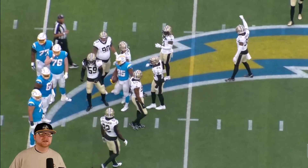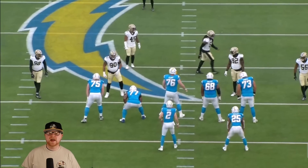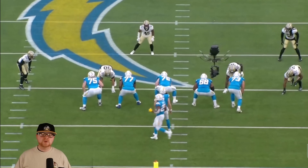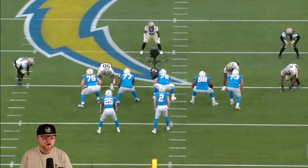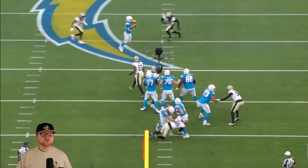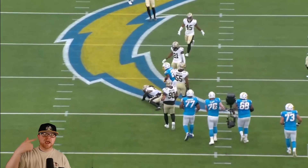Watch as he absolutely waylays this poor running back — that man has a family. You ever feel like there's some karate sound effects that need to get inserted? That is a kill shot right there. Put the KO on the screen.